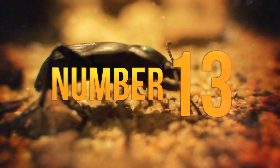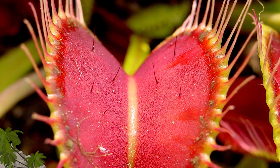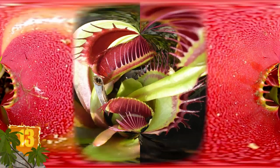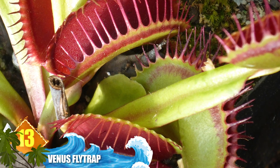Number 13: Venus Flytrap. This is arguably the best known carnivorous plant on the list. It's native to the US and is known to have an appetite for insects, which inspired its common name.